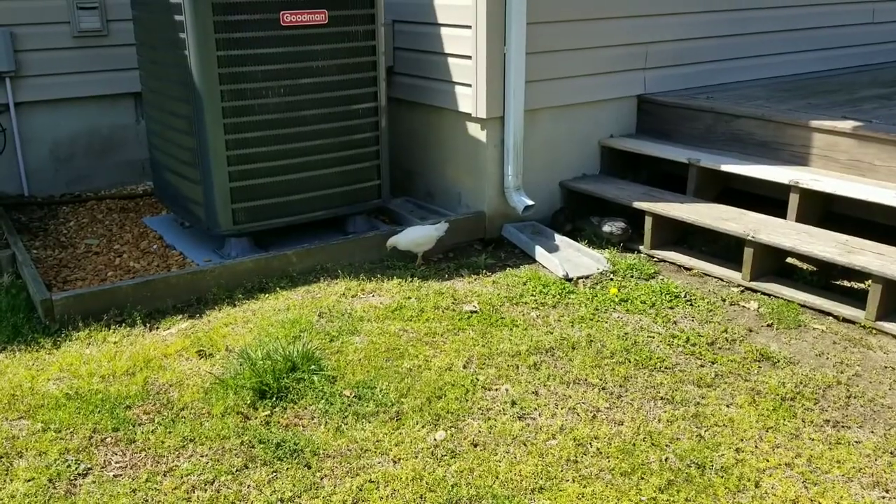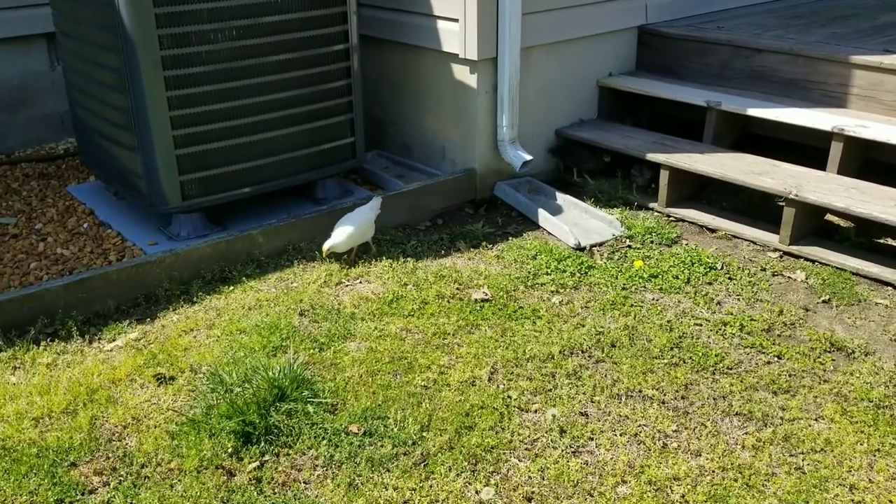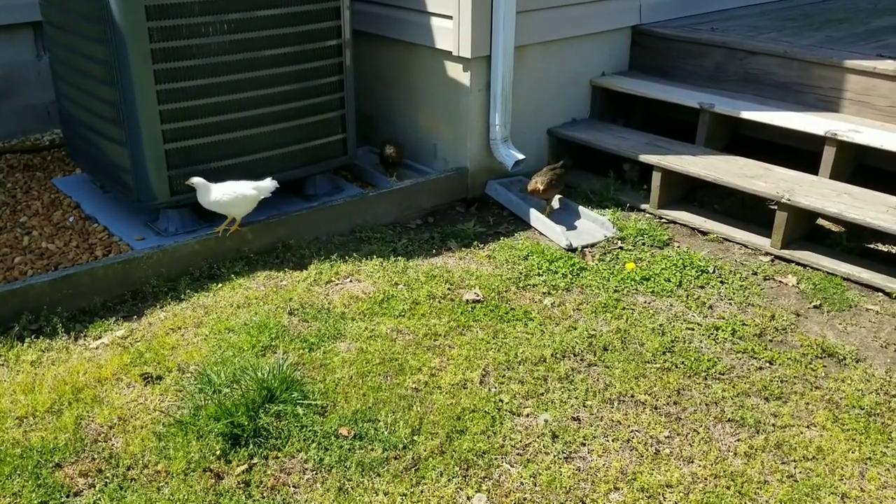I don't understand why they don't just grab it, but other chickens would have gone instantly. That and crickets — that's their favorite. Any sort of like hopping bug. You can see them.